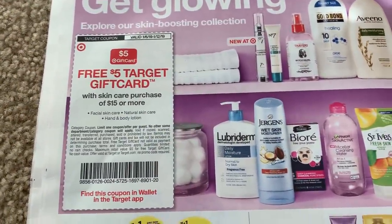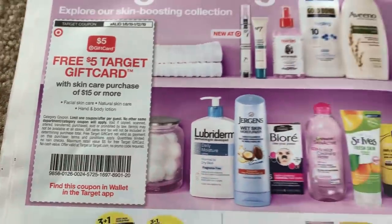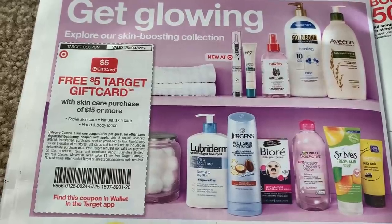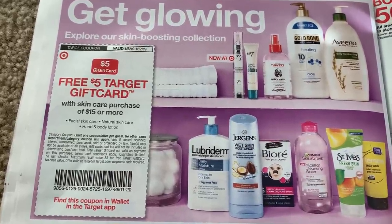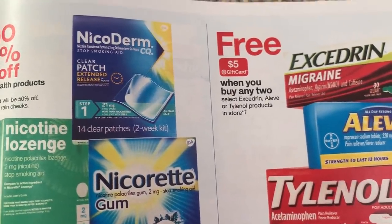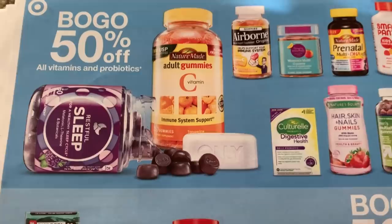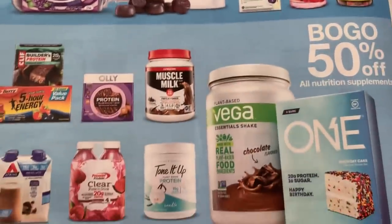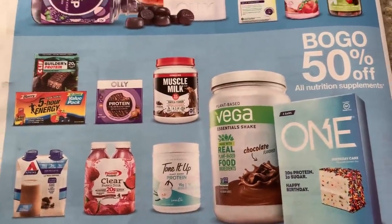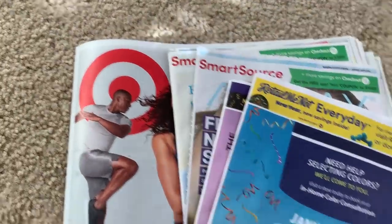Another promotion is spend $15 get a $5 Target gift card on facial, natural skin care, hand and body lotion — we got a whole bunch of coupons for that deal, so hopefully we can get some good deals going. Check this out — Excedrin: when you buy two select ones in-store, you get a $5 Target gift card. We got Excedrin coupons for that deal! Right now they're doing buy one get one 50% off on vitamins and nutrition supplements — hopefully they'll do a gift card promotion soon, that will make for some good deals.